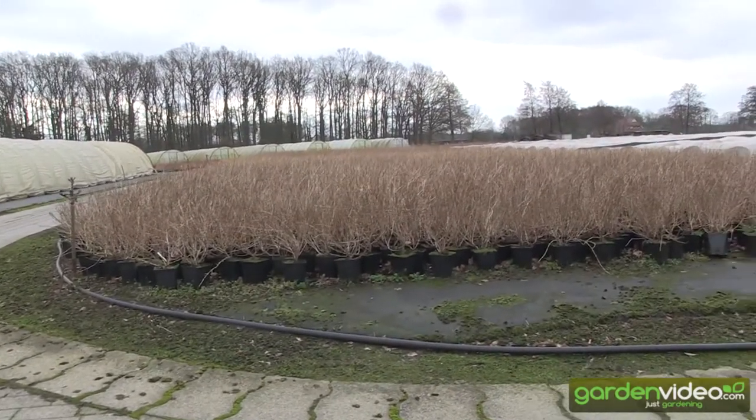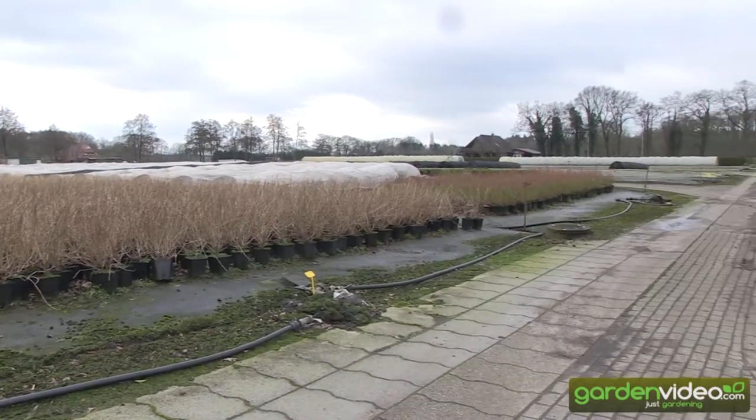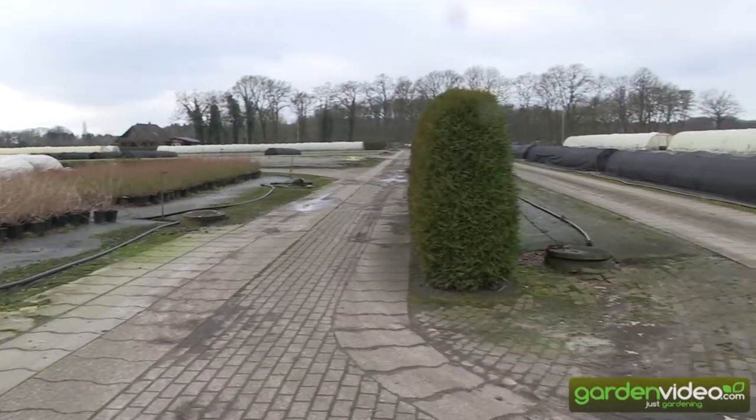Just have a look in the nursery — you see here our container nursery fields, about 8 hectares of container nursery fields.